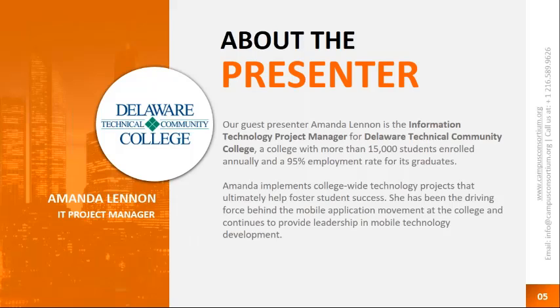Amanda Lennon has been leading the entire implementation project at DTCC — a college with more than 15,000 students enrolled annually and a 95% employment rate for its graduates. Amanda implements college-wide technology projects that ultimately help foster student success. She has been the driving force behind the mobile application movement at the college and continues to provide leadership in mobile technology development.